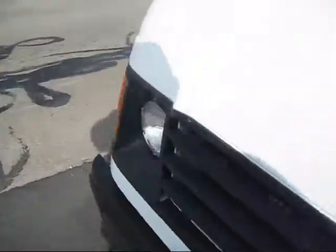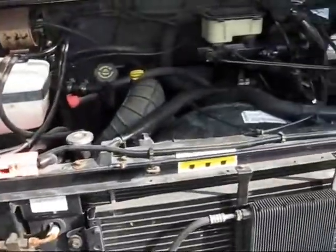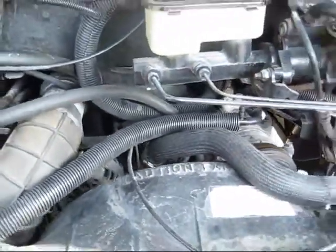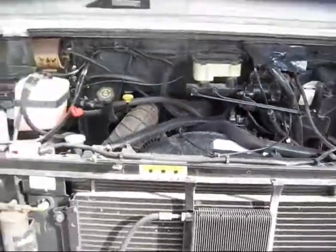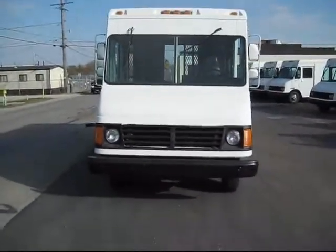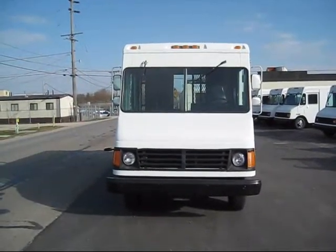Let's go under the hood. Any questions, call 260-724-4414. The price on this truck is $14,000.